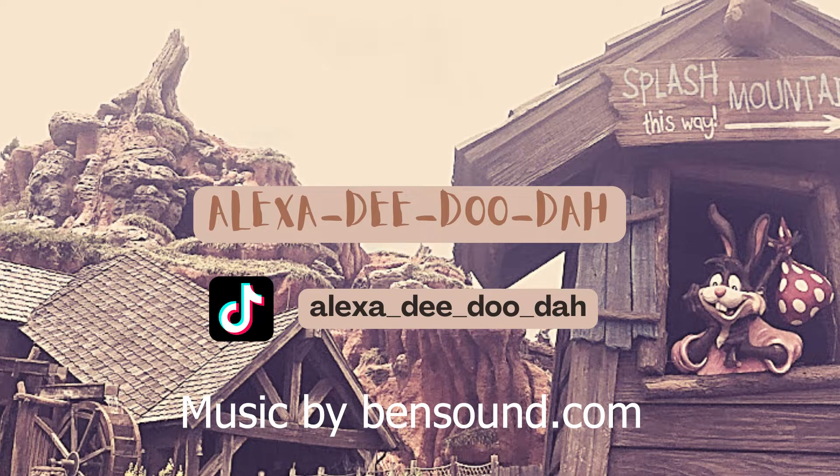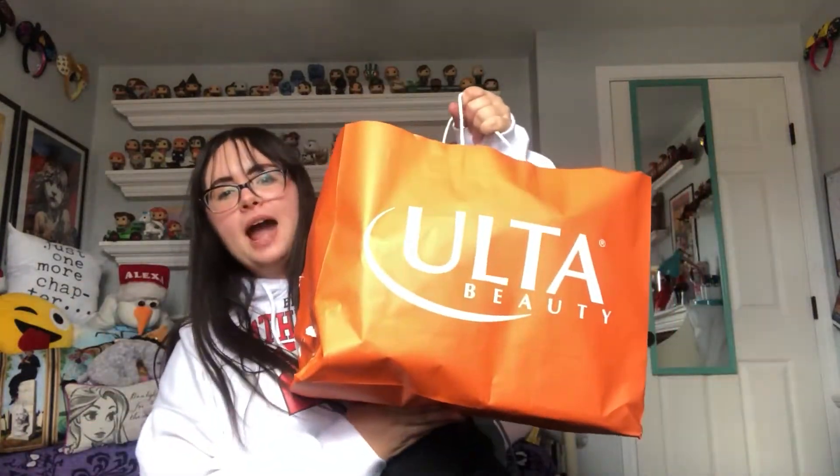Hello everyone, my name is Alexa and welcome to my channel. Today we are going to be doing a little Ulta haul of their new Disney collection. I'm not sure when it came out but it's newer. I have a big bag full of Disney makeup, so let's get right into the haul.